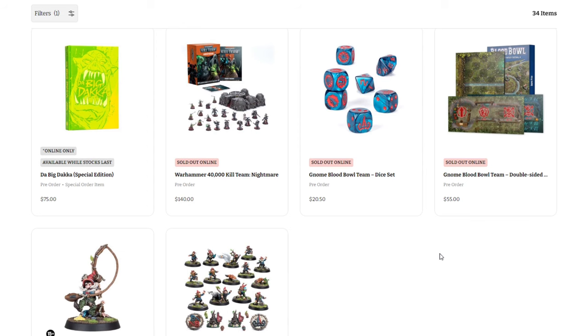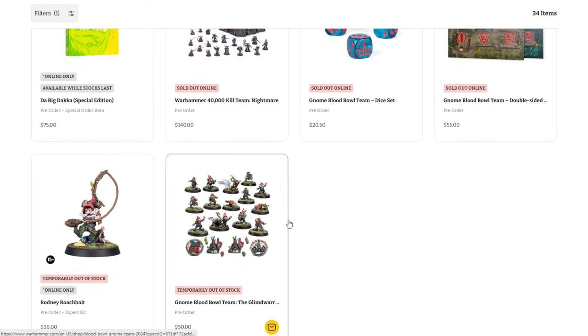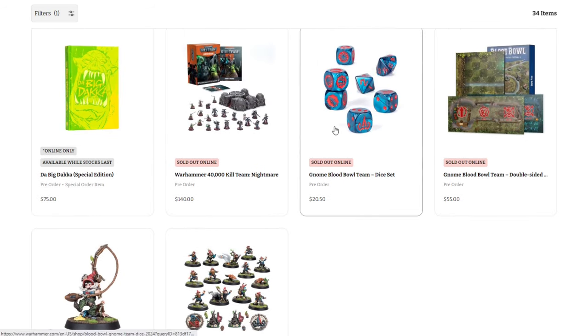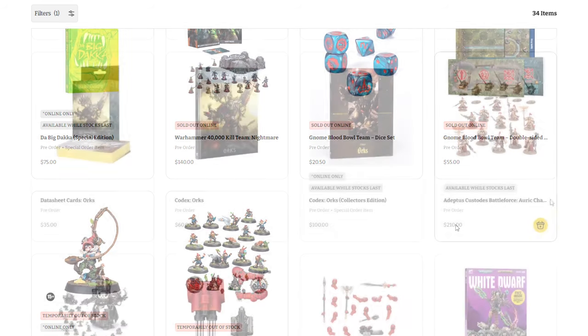Finally, we got a little bit of the Gnome stuff — obviously very popular. The character, the Blood Bowl team, the pitch and dugout, and the dice all sold out. Just like I said, the Gnomes are super cool. I don't even play Blood Bowl and I almost picked them up for DnD conversions or to potentially start playing Blood Bowl, so it doesn't surprise me that they were super popular.